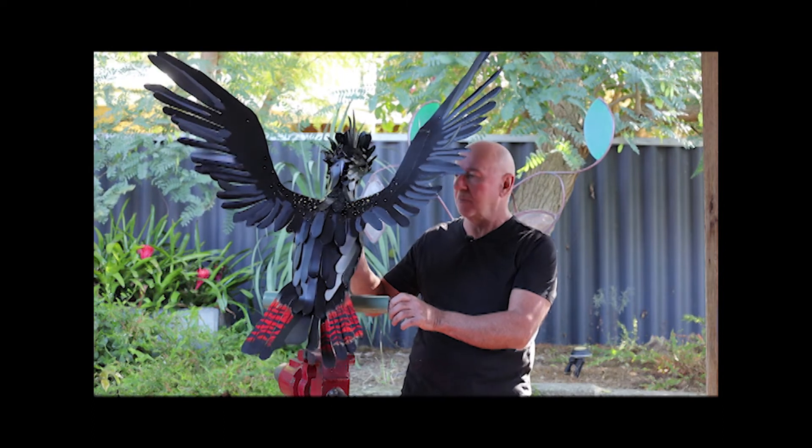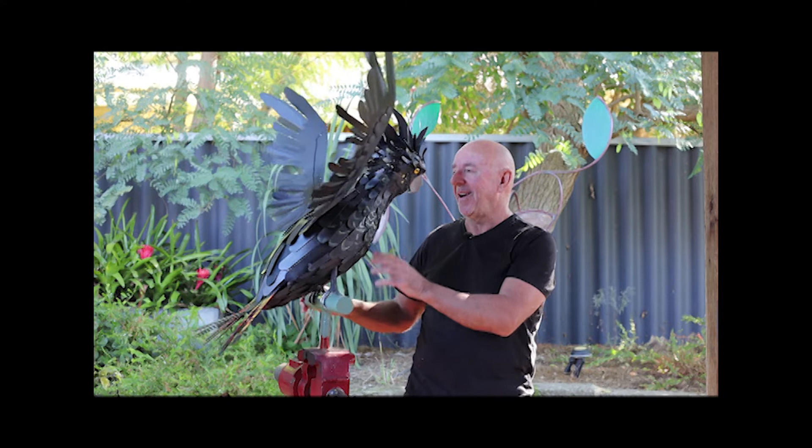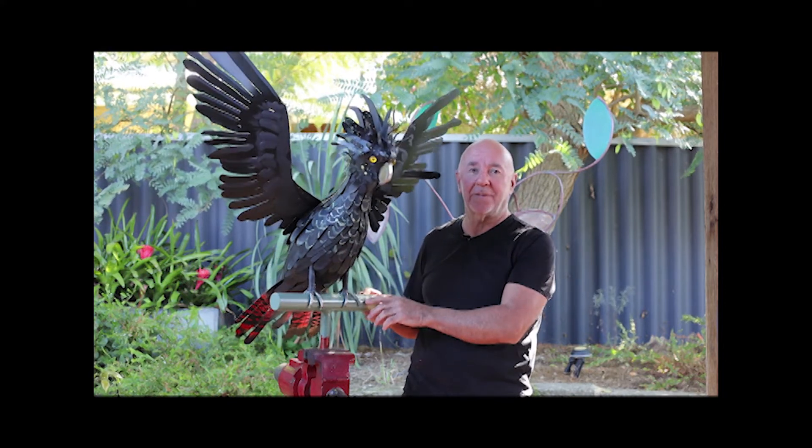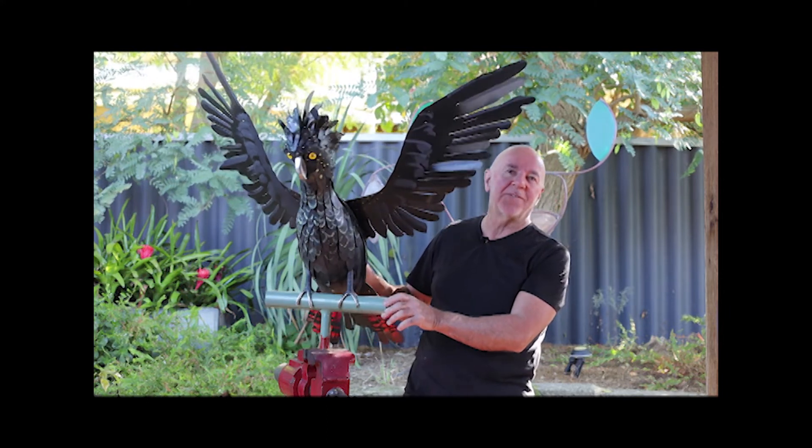Both extraordinarily amazing looking birds, I've got to say. Having said that, I think they are a ridiculous looking bird with a head like that — I mean, come on. But they have their own charm, so there you go.